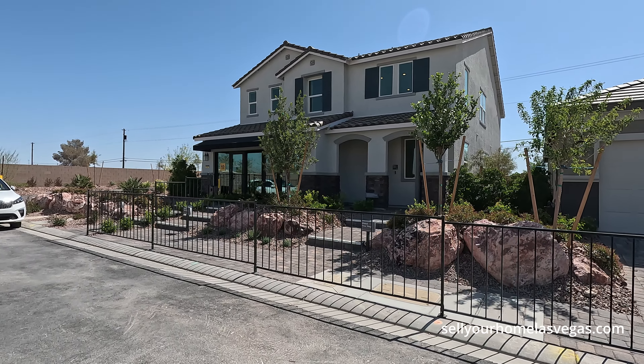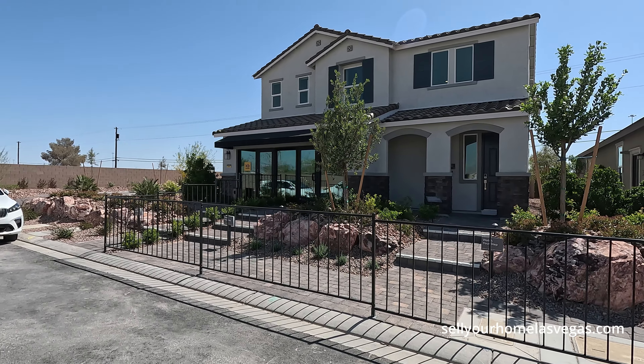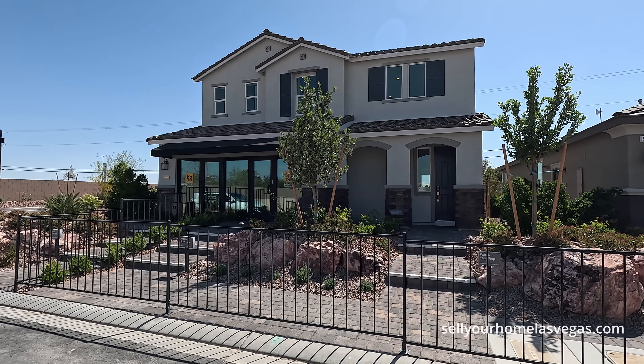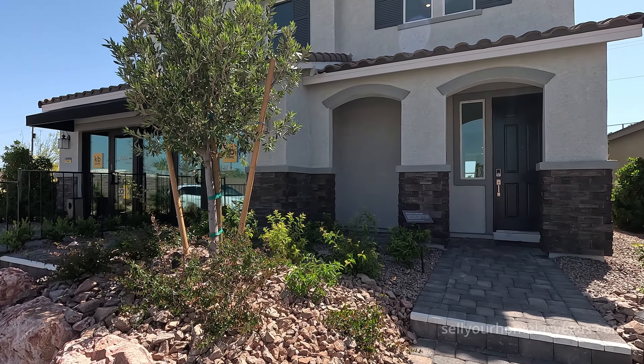Today we're going to be featuring the 3066 model from the Reserves Collection. It's a two-story, four to five bedrooms, two and a half to five bathrooms with a two-car garage. Today's pricing starts at five hundred nineteen thousand nine hundred and ninety dollars. Let's take a closer look — coming around to the 3066.